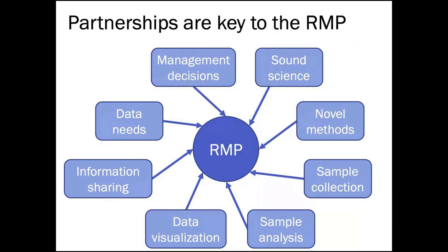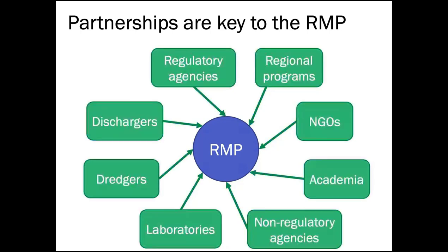For the last few minutes I want to change gears and talk about partnerships. Partnerships are key to the success of the RMP, and today has highlighted that very well. We work with our partners to identify data needs and management needs, ensure the science we're doing is robust, develop novel methods to collect and analyze samples, and communicate science to managers and policy makers.